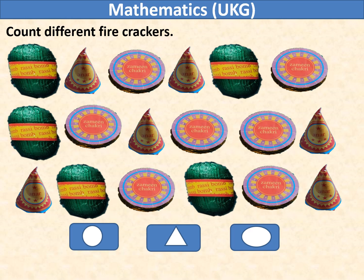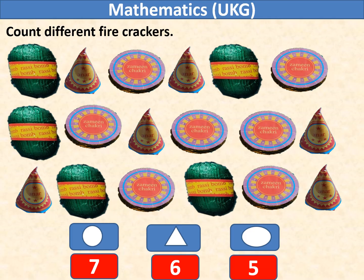Count the different firecrackers. Here, bomb matches with oval. Flower pot matches with triangle. And ground spinner matches with circle. So, ground spinner appears 7 times, flower pot appears 6 times, and bomb appears 5 times.